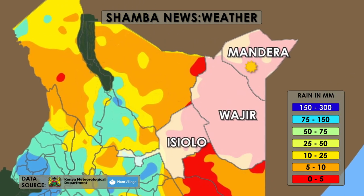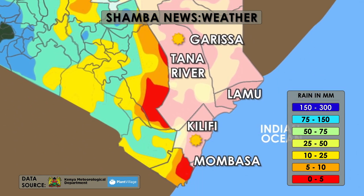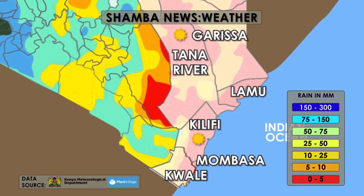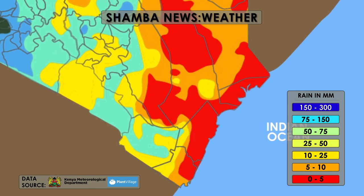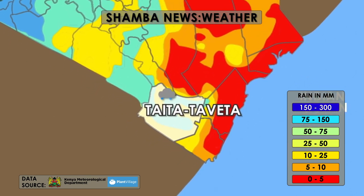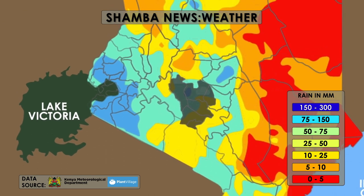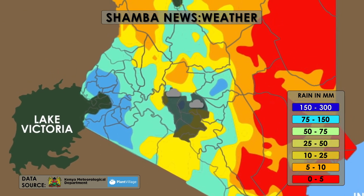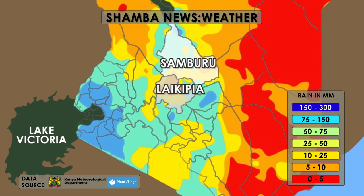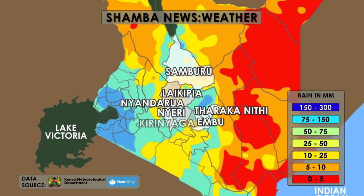Mandera, Wajir, Isiolo, Garissa, Tana River, Lamu, Kilifi, Mombasa, and Kwale are all expecting either no rainfall or less than 15 millimeters of rain. However, Taita Taveta will see rains of up to 50 millimeters. The majority of central Kenya and neighboring counties expect quite a lot of rain, ranging between 15 to 50 millimeters, including Samburu, Laikipia, Nyandarua, Nyeri, Tharaka Nithi, Embu, and Kirinyaga.